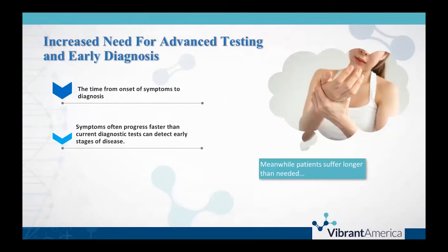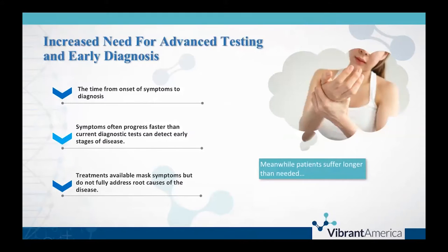There is clearly a need for advanced diagnostic testing in this realm. We want to decrease the time from symptom onset to diagnosis, or at least identify biomarkers that can work with patient symptoms to adequately diagnose. A lot of times, the symptoms progress faster than diagnostic testing can pick up on. We're going to talk about that with the data we've shown with our ANA relative to our ENA panel. And the fact that a lot of the current treatments for these ailments are really just acting as a band-aid — they're not addressing the root cause, and in the meantime, people don't feel better.